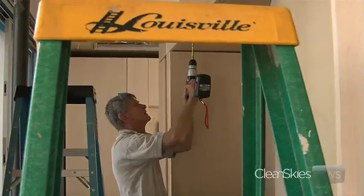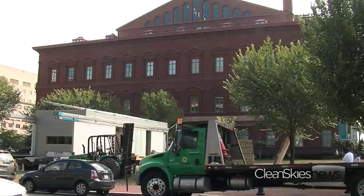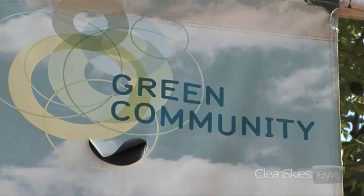The design team at Virginia Tech has a philosophy when it comes to energy efficiency: if you want to aim big, you have to think small. Students and professors from Virginia Tech University are busy putting together the Lumen House. The energy efficient home is being constructed on the front lawn of the National Building Museum. It's part of the museum's green community exhibit.